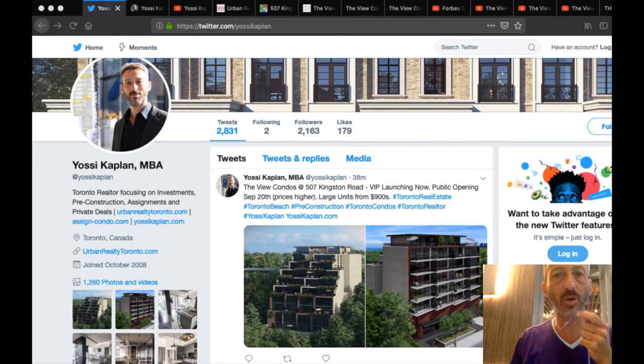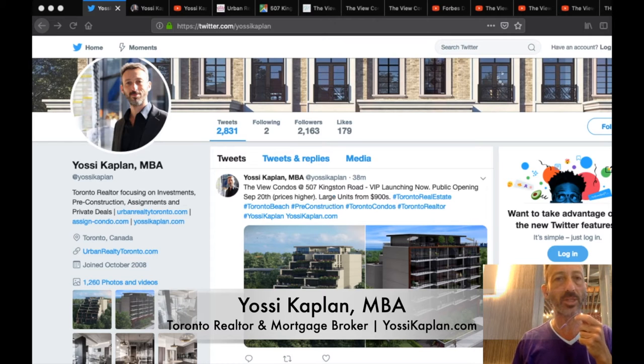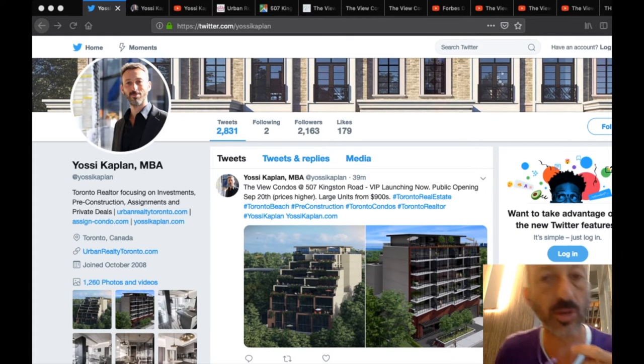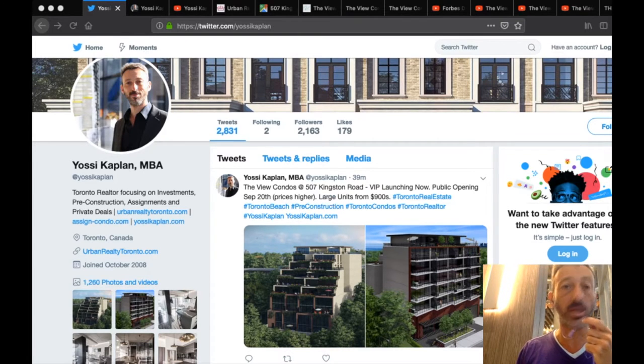The View Condos at 507 Kingston Road — new construction VIP pre-sale. I'm Yossi Kaplan, Toronto Realtor and Mortgage Broker. The VIP launch is next week, and it opens to the public a week after that. You have one week to get your condo before the public launch — and yes, prices will go up as demand rises and supply lowers.